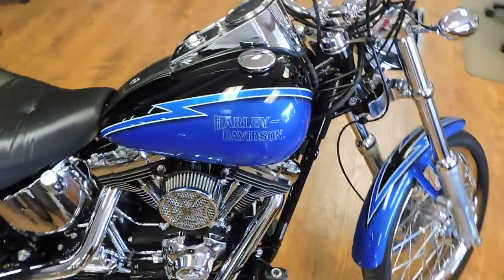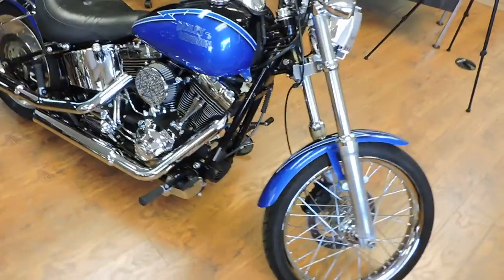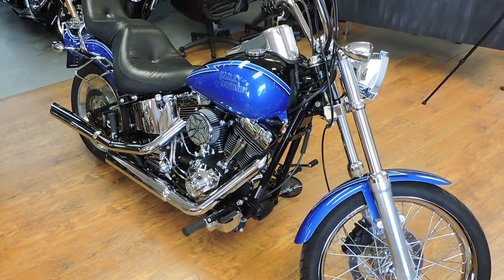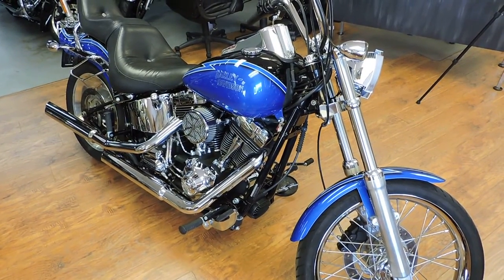Only 11,000 miles and the bike is just super, super slick. You won't see another one like it. Priced at only $10,995. See you at Dixie Cycle, Pompano Beach.